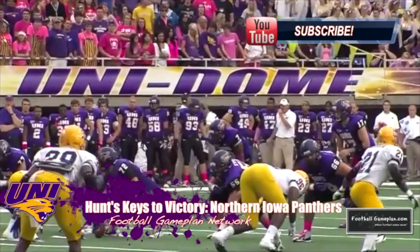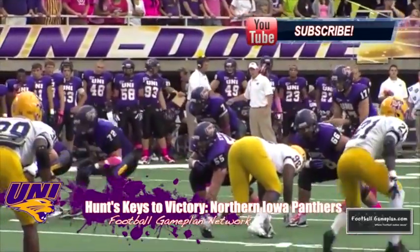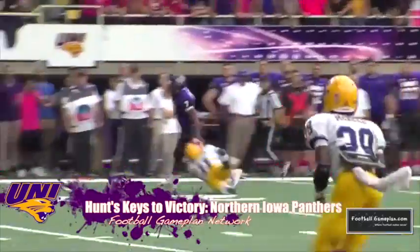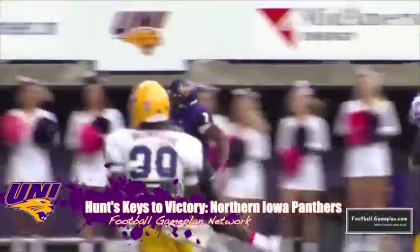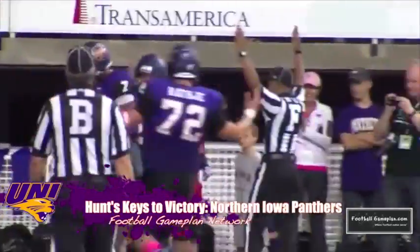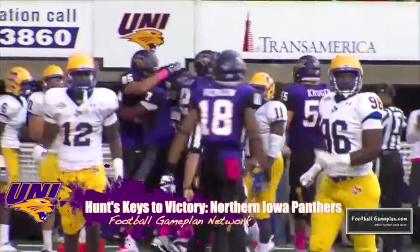Northern Iowa is fresh off a blowout victory versus McNeese last week, 41-6. They play fast on both sides of the ball, and quarterback Sawyer Cole Morgan played flawless last week. He was spreading the wealth, getting everyone involved in the ballgame. They're going to need that type of output once again on the road versus North Dakota State.